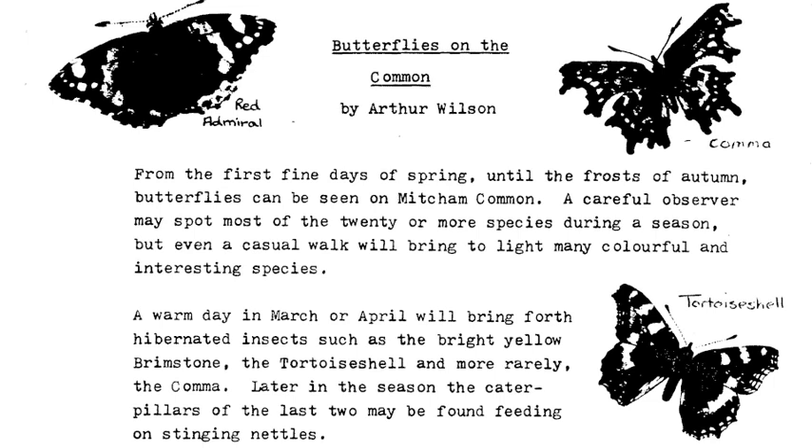From the first fine days of spring until the frosts of autumn, butterflies can be seen on Mitcham Common. A careful observer may spot most of the twenty or more species during a season, but even a casual walk will bring to light many colourful and interesting species.